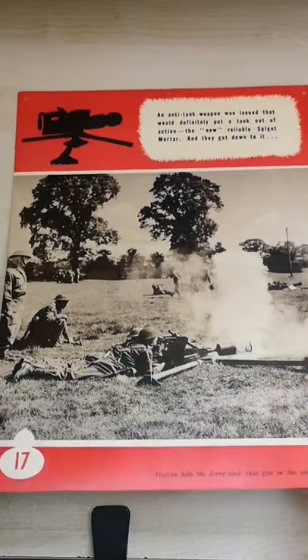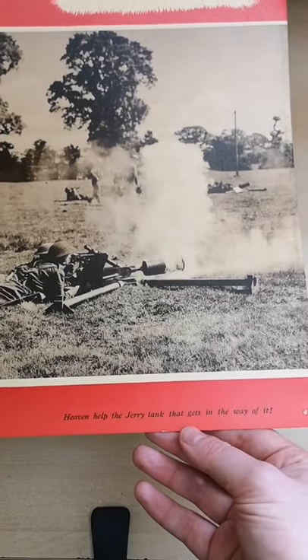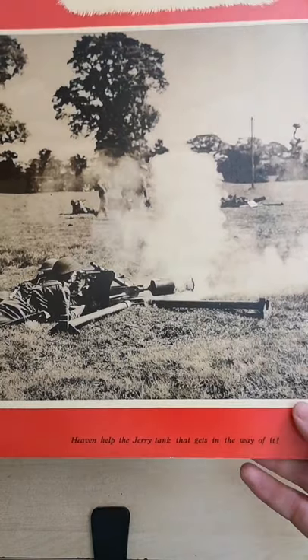Hi guys, back with another short — not done one of these in a little while — but I recently acquired this brilliant wartime poster showing a Blacker Bombard in action, well a couple of them actually, with a Home Guard unit.